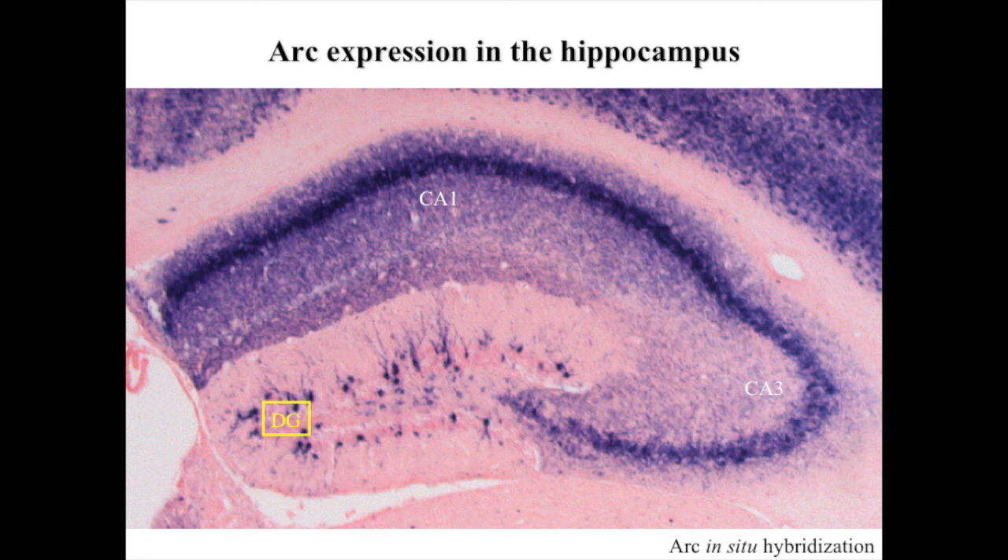The next station on the right is the CA3 pyramidal layer, which is where information from the dentate gyrus is sent, and where a process of pattern completion is taking place. Pattern completion is, if you want, the opposite of pattern separation, in the sense that process allows you to retrieve memories only when partial reminders of that memory are presented to you.